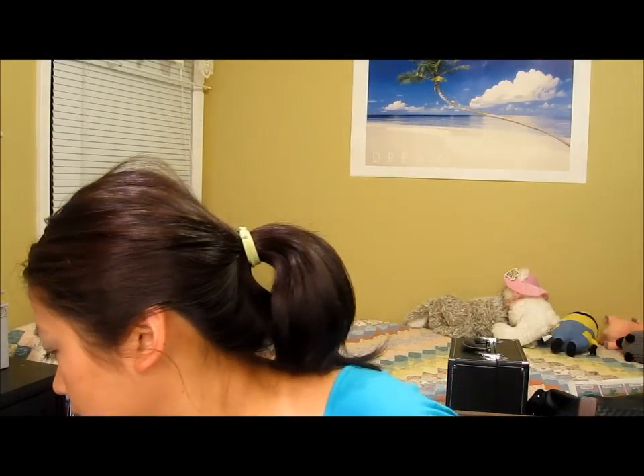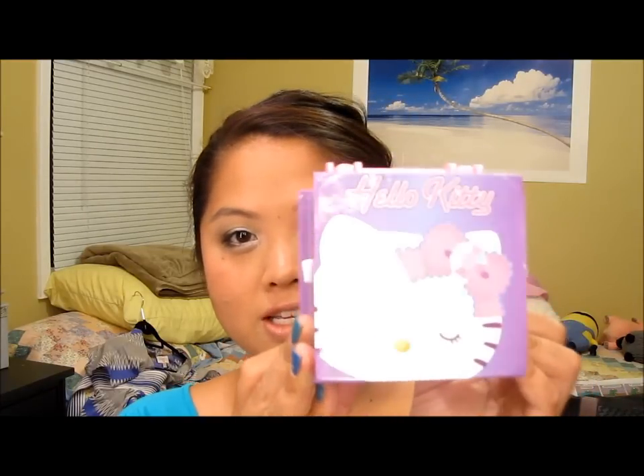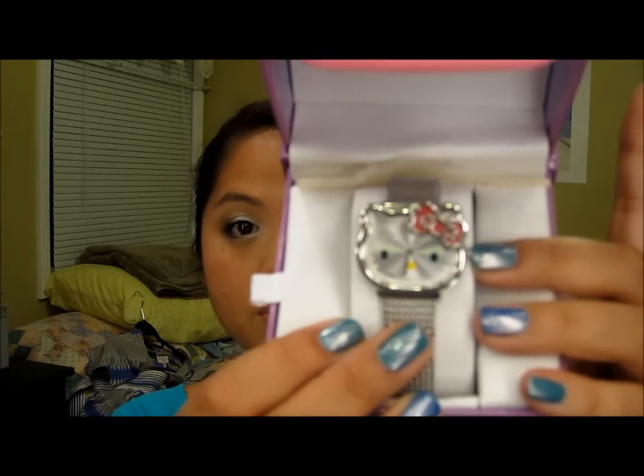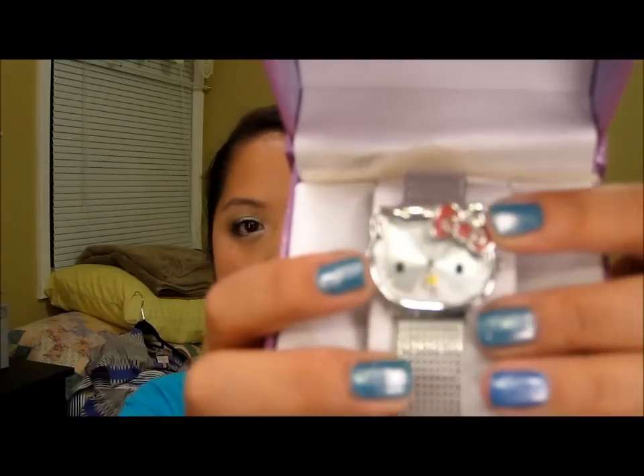Next is this watch that my mom also got me. It's obviously a Hello Kitty watch — it's really cute and simple, which I like. She actually bought me two to choose from because she wasn't sure which one I would like. The other one was gold and had diamonds on it, but her face was inside the middle of the clock and the hands just covered her face. So I thought that was kind of pointless. I decided to get this one because it's a little more modern and wearable for every day.